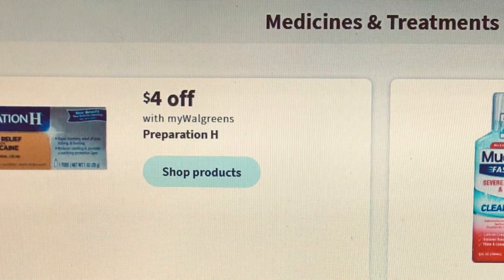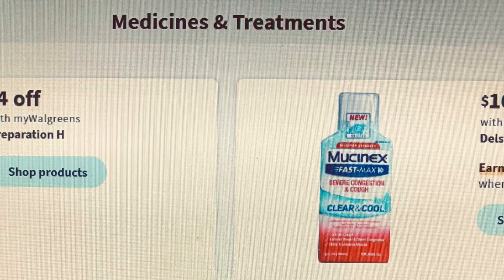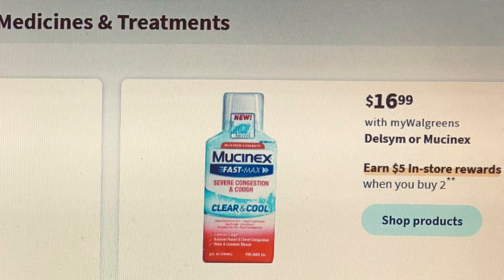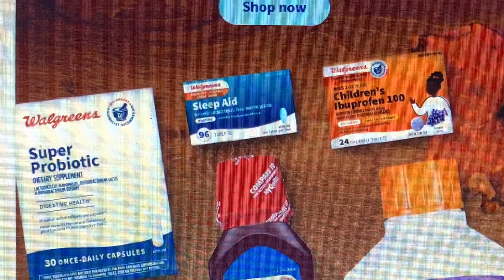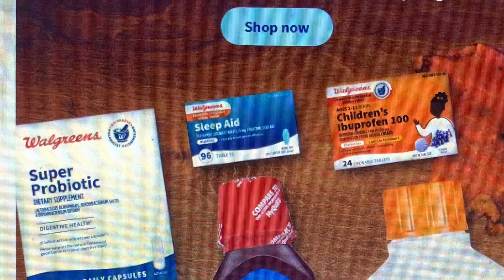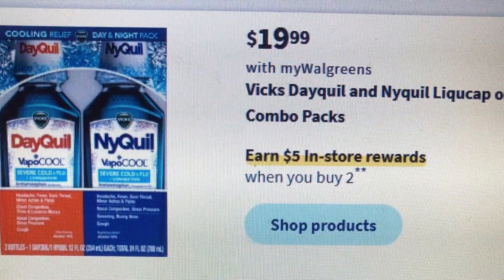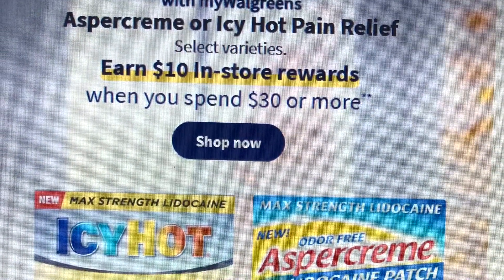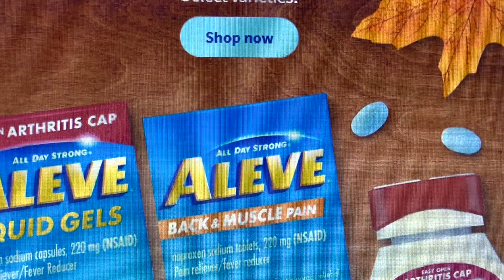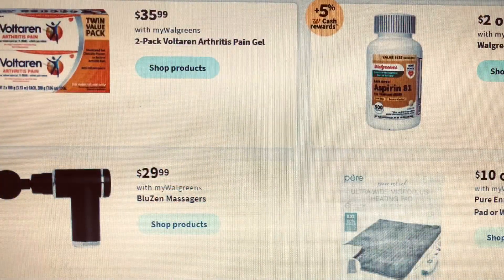Here in the medicine and treatment section, Preparation H is four dollars off, plus Mucinex is buy two get five at $16.99. Here's more Walgreens brand on sale. Some items are giving cash back, so remember to check your Ibotta to see if Ibotta is giving rewards back.